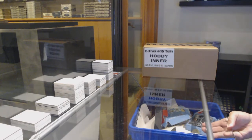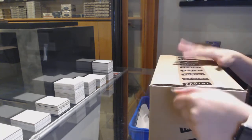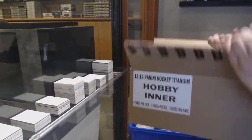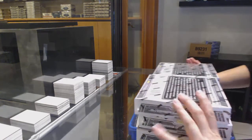Starting off the ANSI group rig, number 12,448, we've got the 2013-14 Panini Titanium 8-box rig. Best of luck, folks!